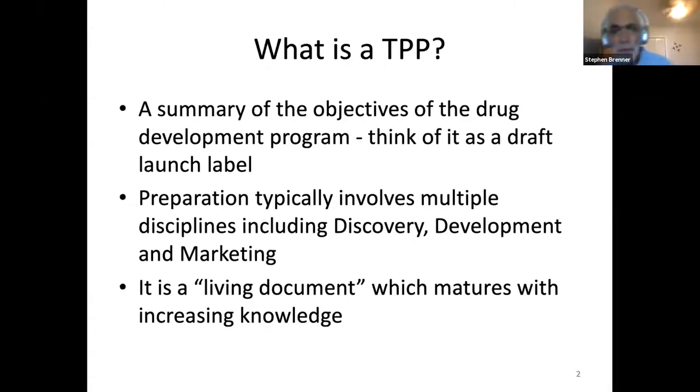What is a target product profile? It's just what you think it is — if I'm going to make a product, what's it going to look like? It's basically a summary of the objectives of the drug development program. One way to think of it is as a draft launch label, containing many of the elements of the labeling you're going to do on the product — in this case, a drug — at the end game.